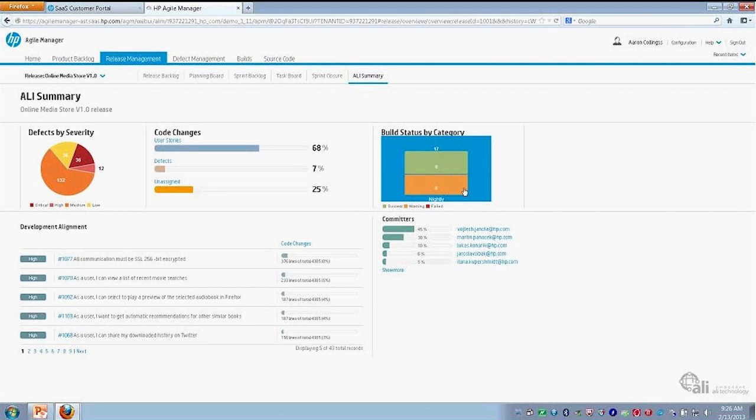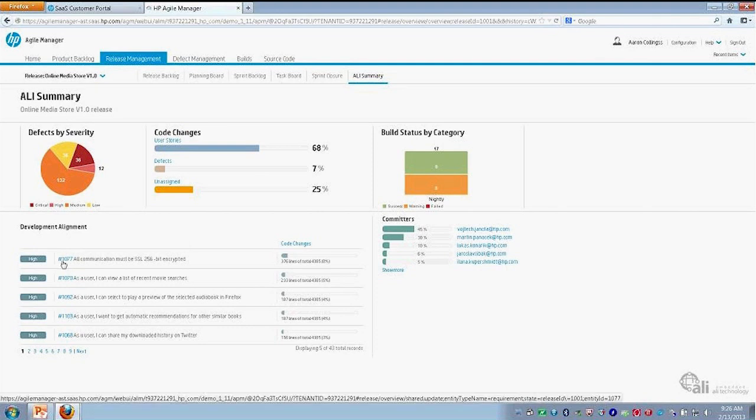You can also see information about your build status — if there are any failures coming from your build server, we can see that. From this view, in terms of code being committed or saved into your system, we can see which developers are contributing and the percentage of code being checked in by them. We can also see the top items — whether defects or user stories — and which ones have the most code changes associated with them. That might be a way to ensure you test very effectively the areas that have the most change. So that's Application Lifecycle Intelligence.